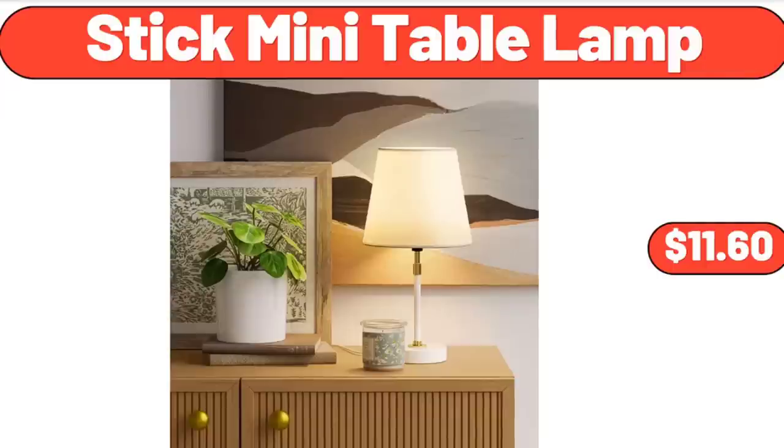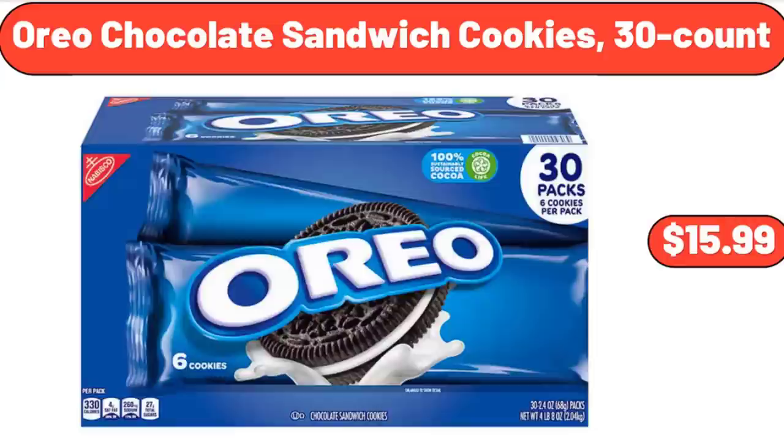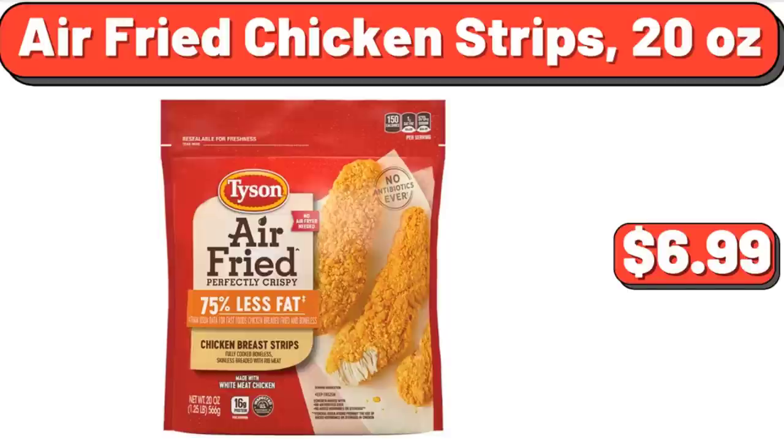Personal Size Bullet Blender, 300 Watts, $27. Oreo Chocolate Sandwich Cookies, 30 Count, $15.99. Air Fry Chicken Strips, 20 Ounces, $6.99.